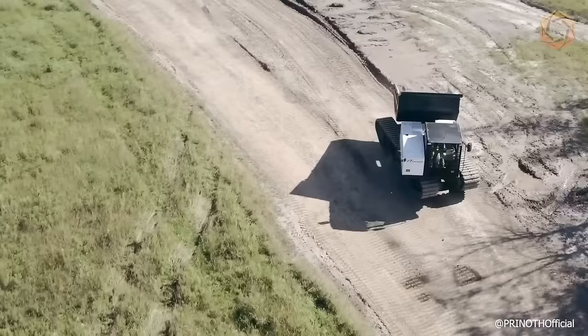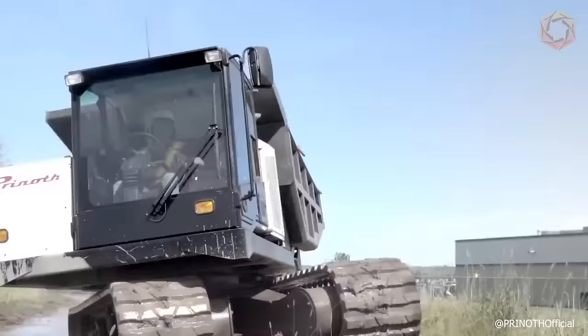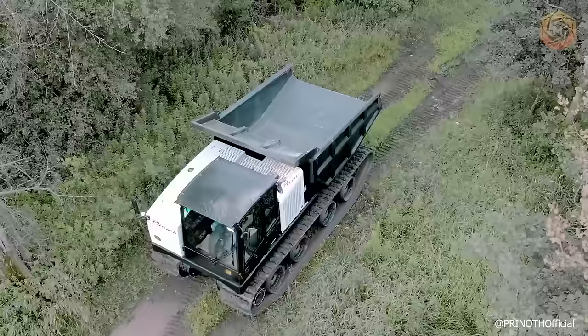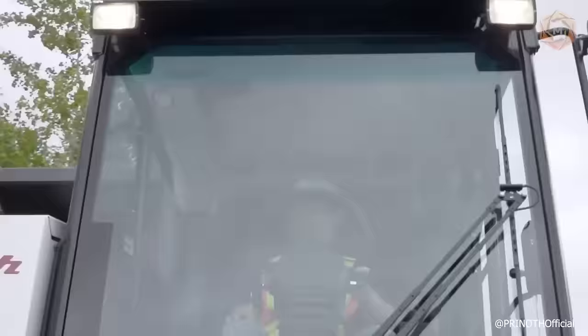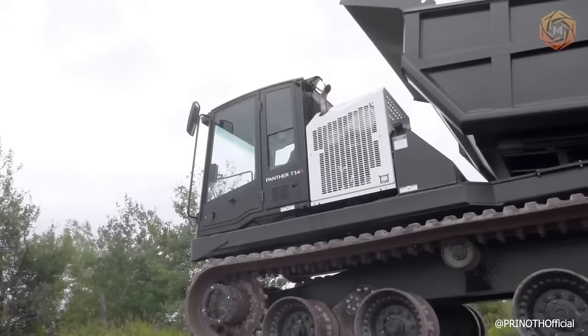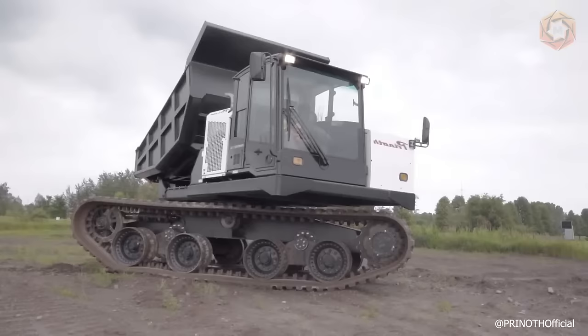The Pernoth Rotary Hauler provides continuous rotation of the top of the machine. With a payload capacity of 29,100 pounds, this carrier has the largest payload of any vehicle of this type in its category. The rotating separation of this vehicle allows the operator to work in tight, sensitive areas where other equipment does not have access.